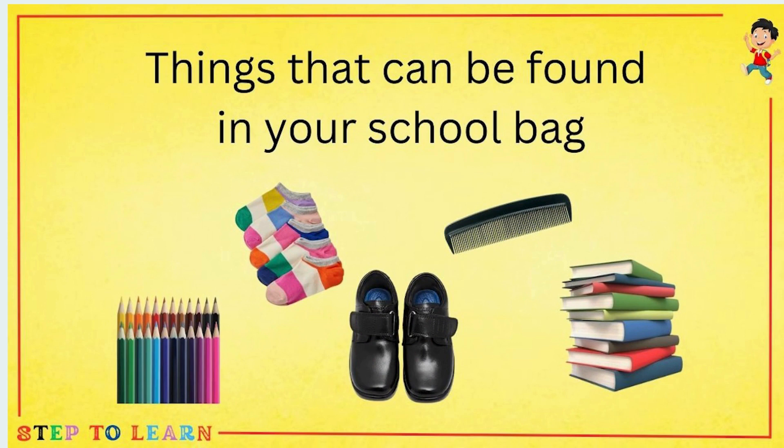Things that can be found in your school bag. Can you see the things? Yes — pencil, colors, and books.